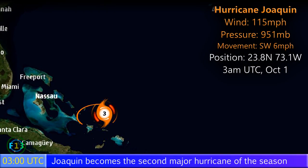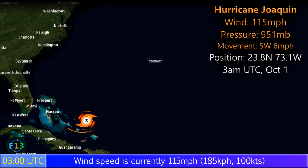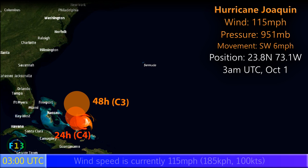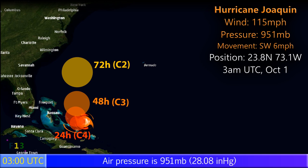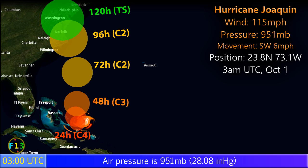Update 2 on Major Hurricane Joaquin, currently with winds of 115 mph and a pressure of 951 mb, moving southwest at 6 mph. A Category 3 on the Saffir-Simpson hurricane scale, it is likely to intensify further near the Bahamas to become a Category 4 as it turns towards the north, then gradually more quickly towards the United States, where it could make landfall in North Carolina or Virginia as a Category 2.